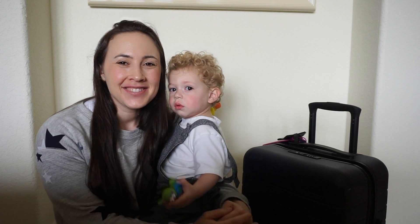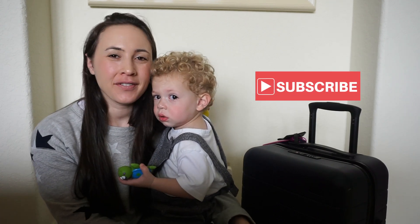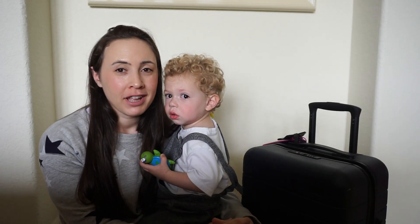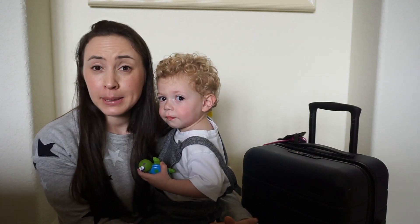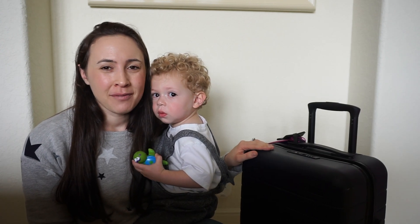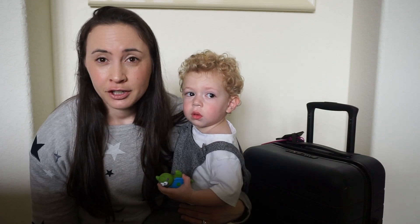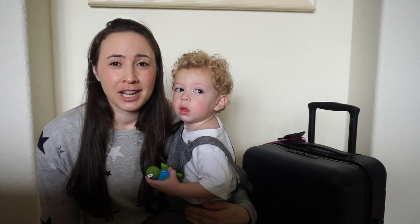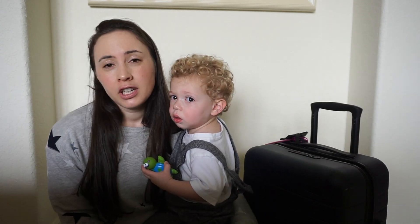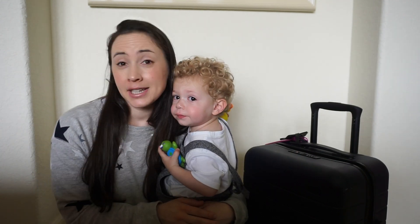Hey everyone, Marian here. Welcome back to my channel. Today I have another minimalist video for you guys and this one is going to be how I pack for me and my baby Max when we travel for the weekend. So right now we are in Florida — we actually just got here. It's supposed to be a really rainy weekend here so it's a little different than I normally would pack. We're staying with family so we can do laundry if we need to, so I can get away with packing a little bit less than if we were staying in a hotel.